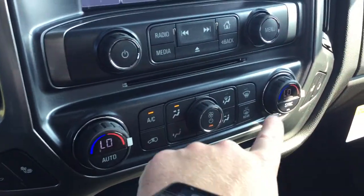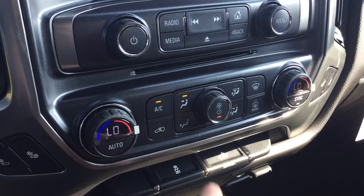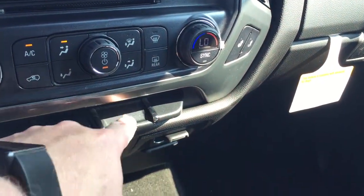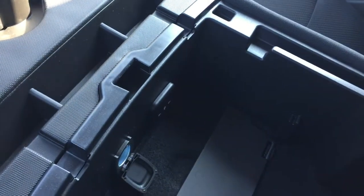You have dual climate zones — you can sync those up if you like, or let the passenger decide what they want. Fan speed operation, heated seats for the driver and same for the passenger. Traction and stability control, lighting for the bed of the truck. Storage here, two power outlets, cup holders, tech and connectivity — two USB ports, auxiliary audio input, auxiliary power.